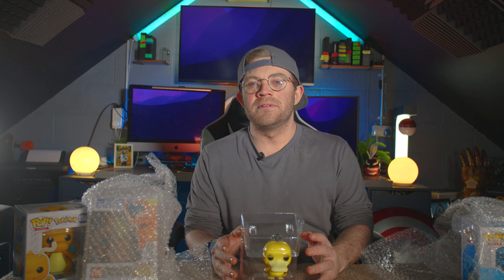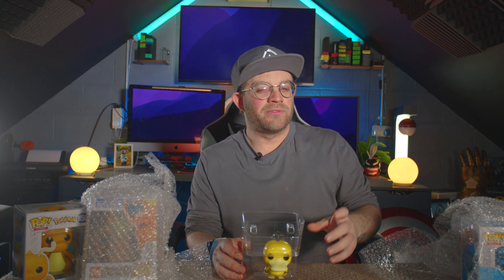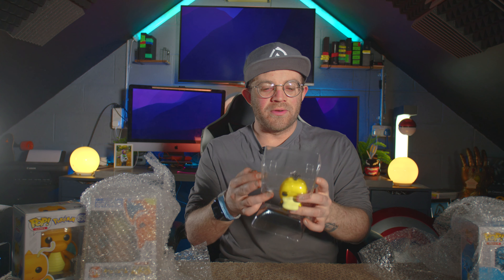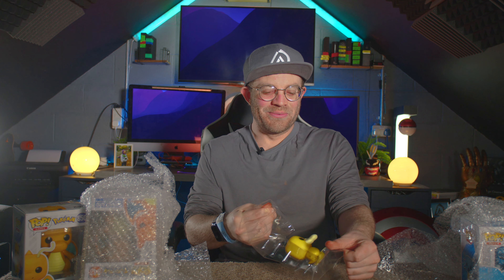I'm trying to get one of each Pokemon that are out, so I don't really want to get multiples. Every time there's a new special edition Pikachu out, I'm just not that interested. Sorry.